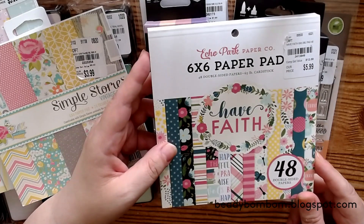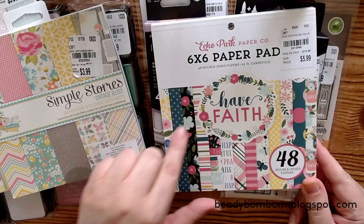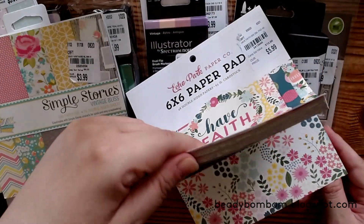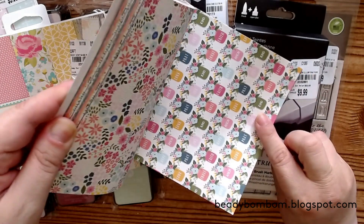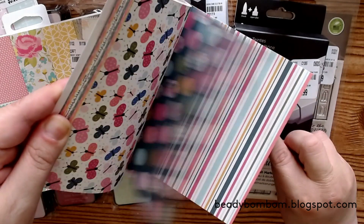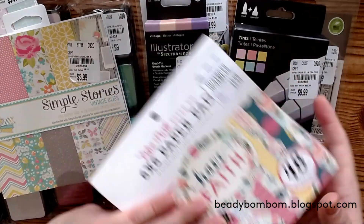I also purchased the Half Faith paper pad. I have the other one called Move Forward in Faith. I love the colors on this one, and it's double-sided with little cutouts. The prints are very beautiful, so I picked this up as well. That covers the paper pads I got.